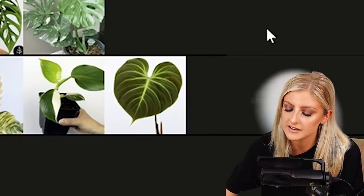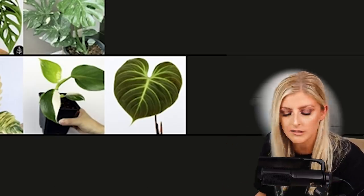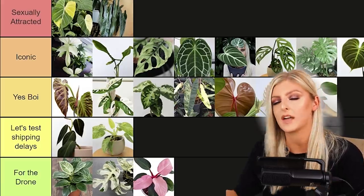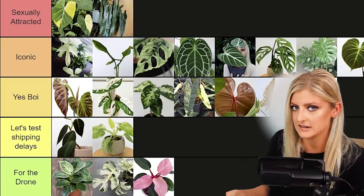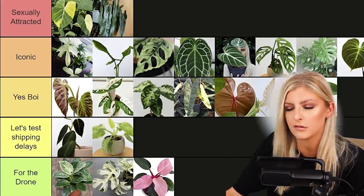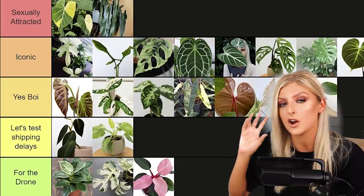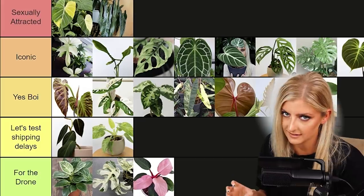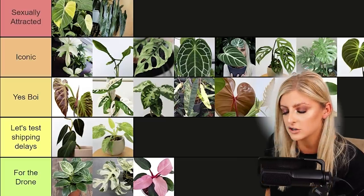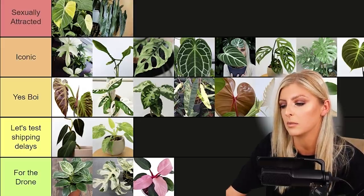This is the Philodendron El Choco Red. It went through a name change — it was Philodendron Luxurians Choco Red for a while, but now it's just El Choco Red. For me this is 100% Iconic. It's great, easy care. The leaves come in quite chocolatey, then turn greener, with really bright veins and a blood-red underside — it's very sexy. I'm borderline sexually attracted to this plant, but given what's already in that category, I'm going to leave it in Iconic.